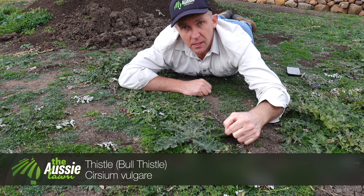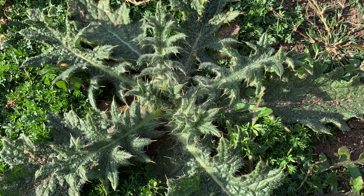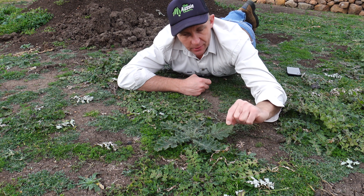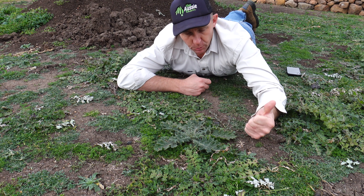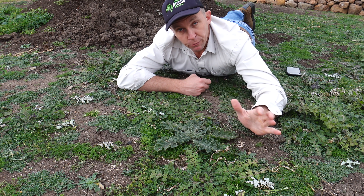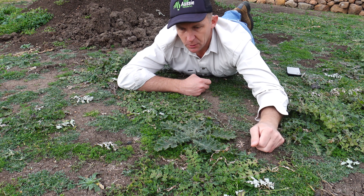This spiky little bugger here is a thistle — some people call them bull thistles. They've got really spiky leaves with little spikes at the end of each leaf, and they have one big long taproot. If you walk on one of those bare feet, you know about it. Another one easily treated with broadleaf chemicals. Now is a great time to do it — weeds are actively growing, we've had reasonable soil moisture. Don't apply any chemical if rain is likely in the next five to six hours minimum, and spray on a calm day when it's not suffering stress from frost in the mornings or drought conditions.